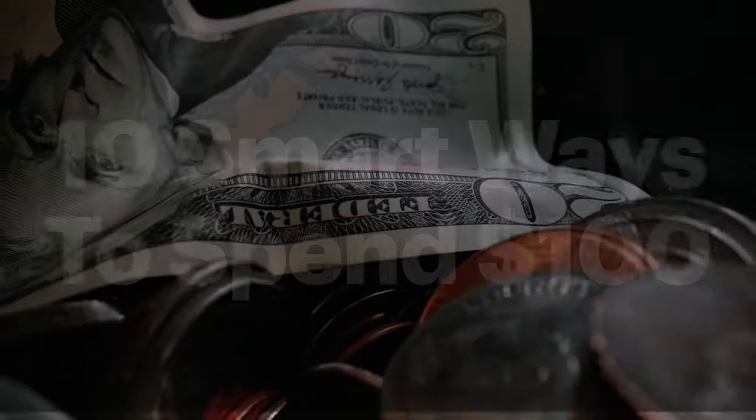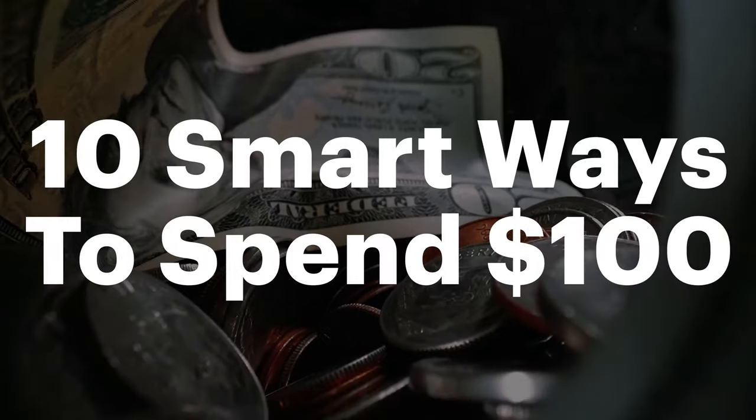It might hurt your bank account today, but sometimes you're going to get more value out of that expense than just the hit to your bank account. So let's get right into it — here are ten smart ways to spend a hundred dollars.